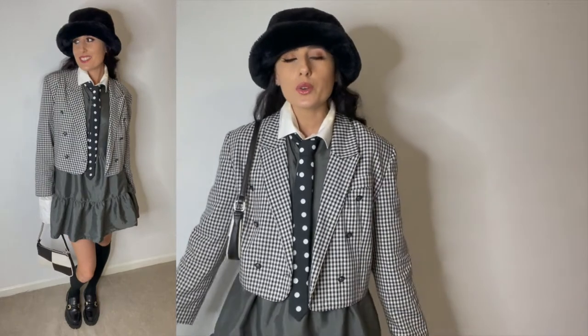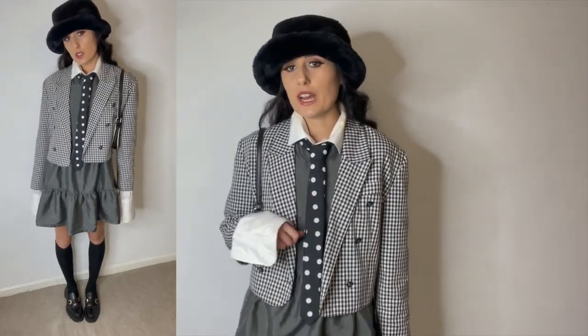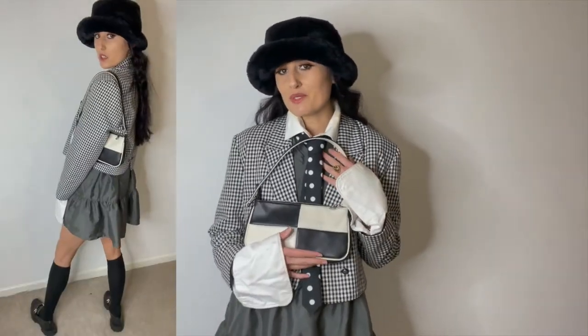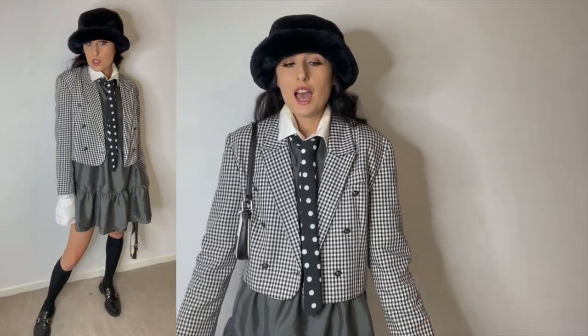This dress is from ASOS - I've worn it on its own as well, it's quite plain so I can literally style it however I like. The tie is from ASOS, though you can buy these from charity shops too - I've actually got a few from charity shops. The bag is from ASOS, my friends bought me this for my birthday - I love it so much. The hat is ASOS from last year. And these loafers are from Zara.